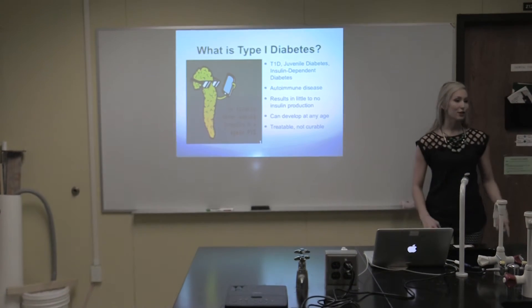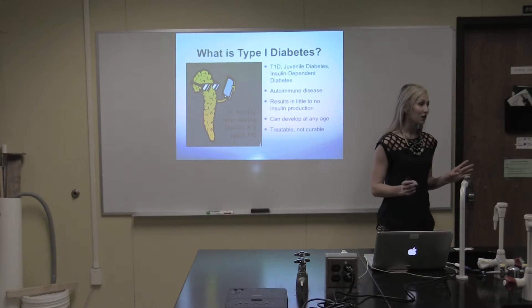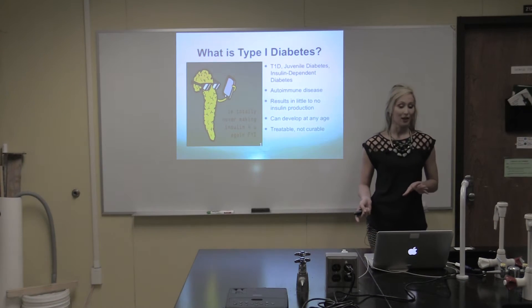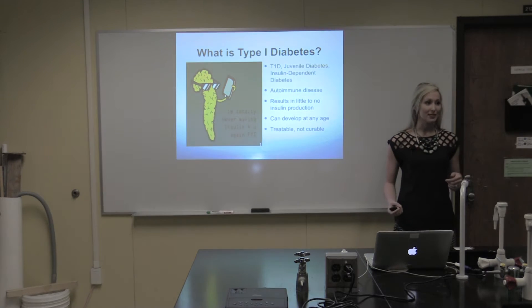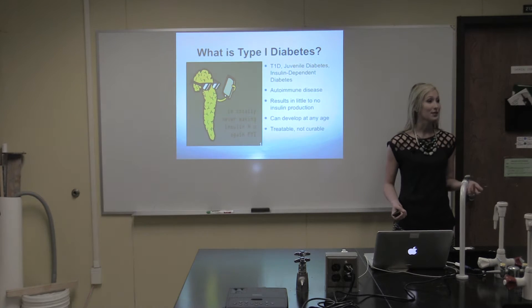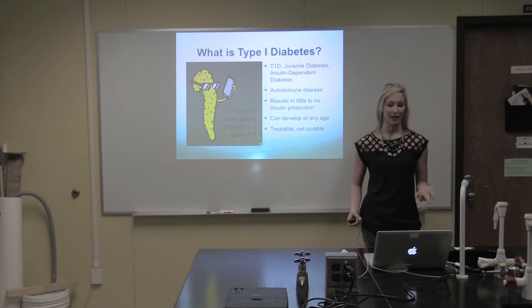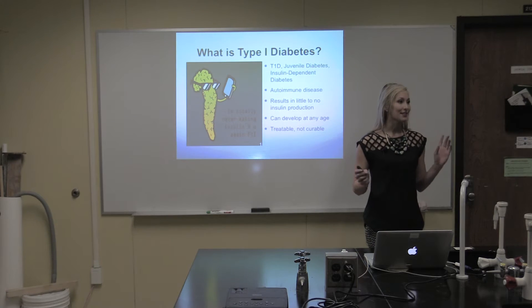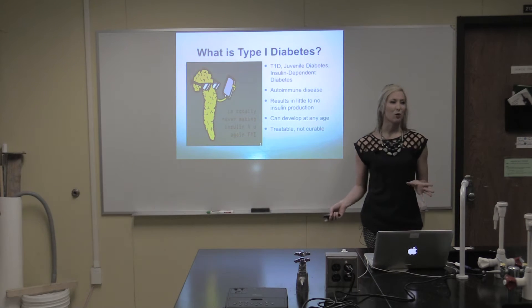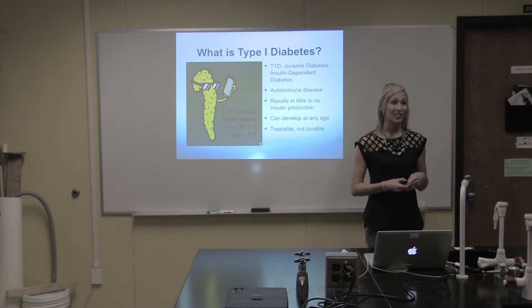Some of you may have heard the terms juvenile diabetes or insulin dependent diabetes — those are in fact the same as type 1. Type 1 is an autoimmune disease where the body's immune system, more specifically the body's T cells, attack the beta cells, which results in little to no insulin production. This is a disease that can develop at any age, however it's more commonly seen during childhood, which is why it's also known as juvenile diabetes, and although it's currently not curable, it is very treatable.